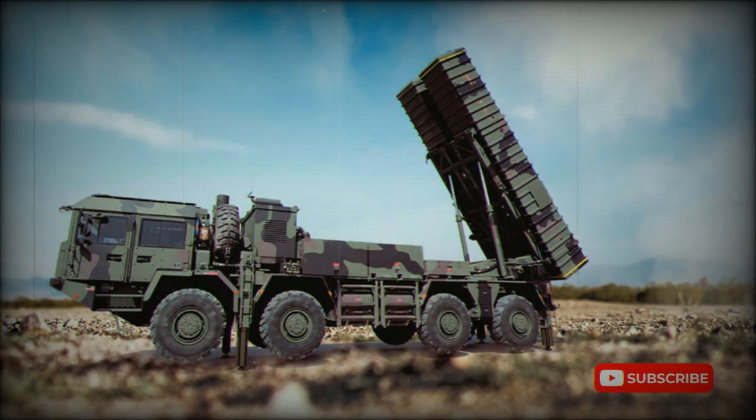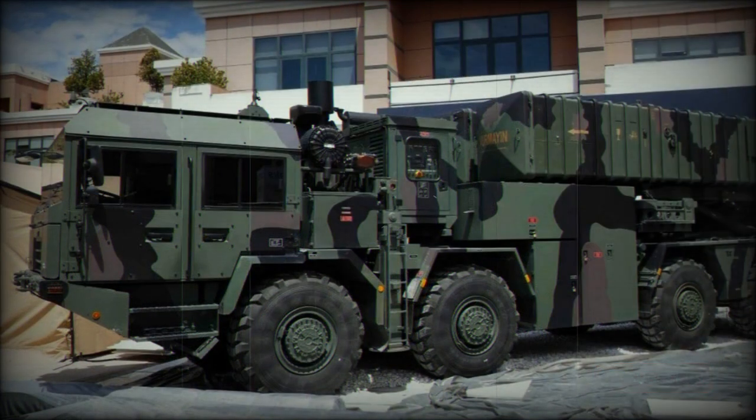Even though the KAN is a Turkish system, major components were developed abroad or came from other countries. The missile was developed in China, and the high-mobility wheeled chassis comes from Belarus. The KAN is essentially a Turkish license-produced version of the Chinese M-20 system.